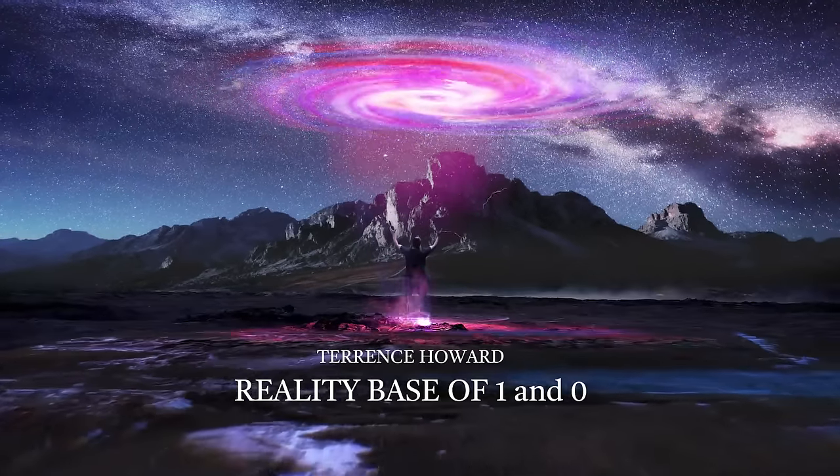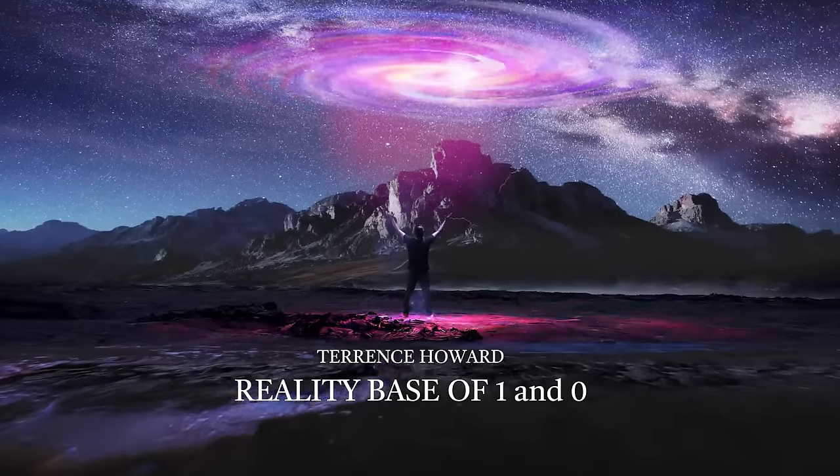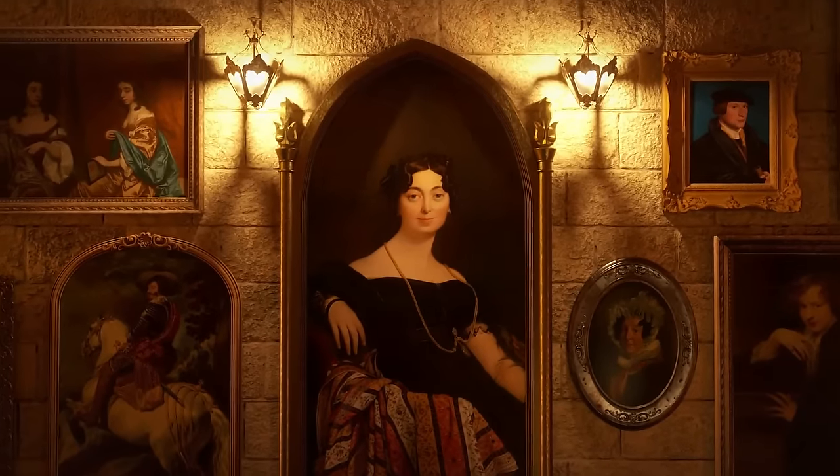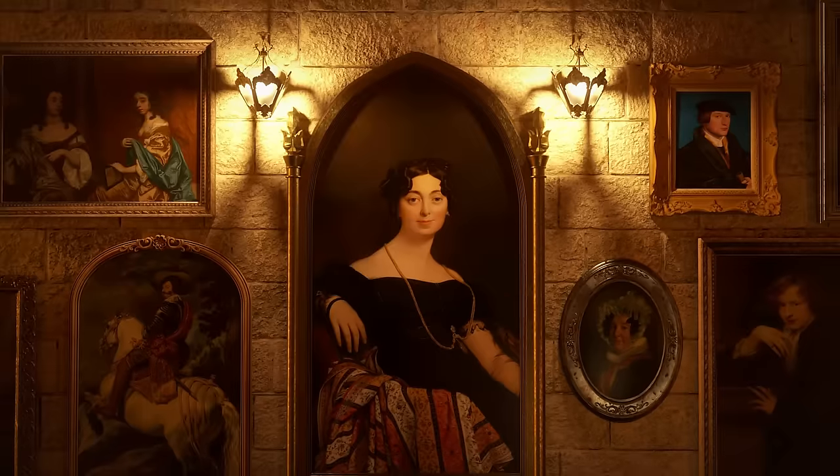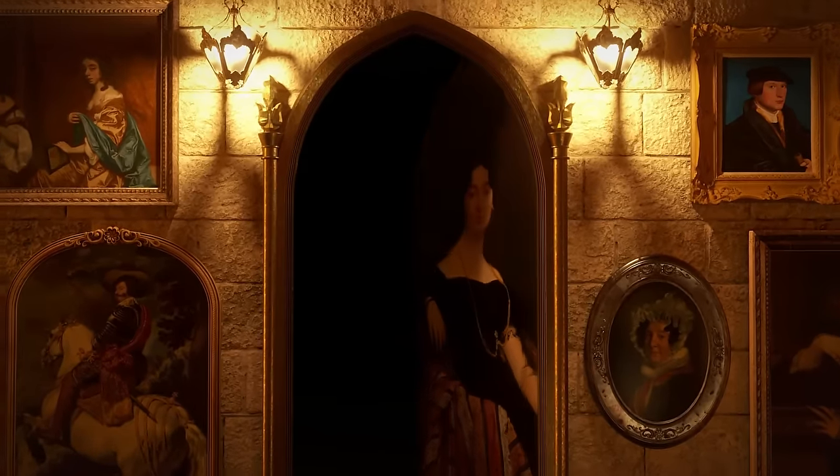Hello all my truth seekers. This is Cynthia speaking on Keisha's behalf using her script and words. Welcome to the truth show. In this video I'll discuss the rooted multiplication equation for 1 and 0.